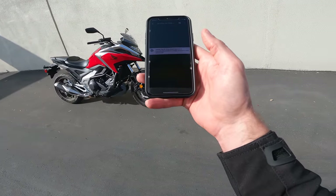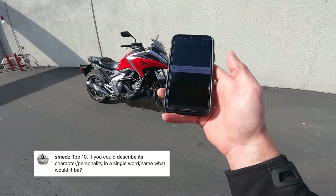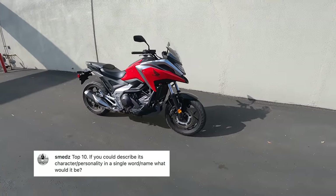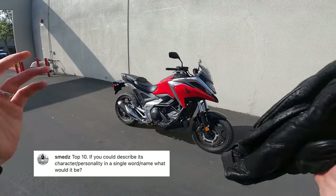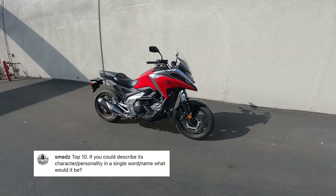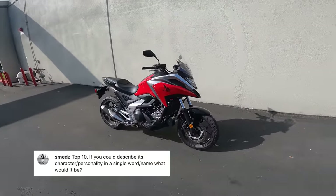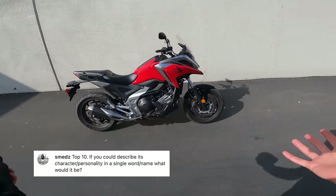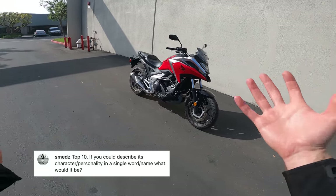Last question from Smedz: if you could describe the NC750's character or personality in a single word, what would it be? I want to say 'practical,' but that's phoning it in. I think what I'd say is 'thoughtful.' It's a very thoughtfully designed bike — that's what's special about it. You might think it's too slow, too heavy, or too expensive, but you can't deny it's a different take on a motorcycle with features, capabilities, and a mantra that's a little bit different from most motorcycles. I really appreciate that.